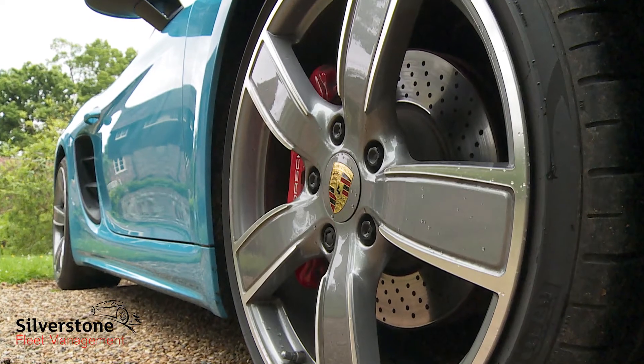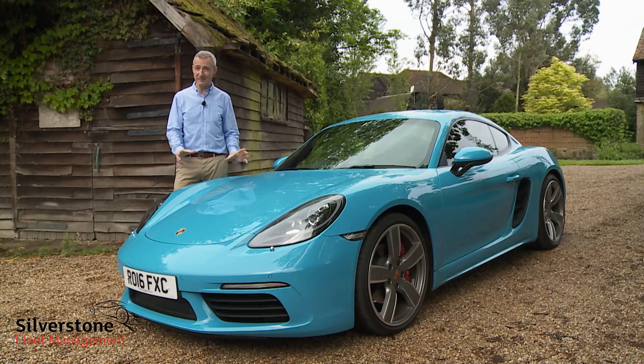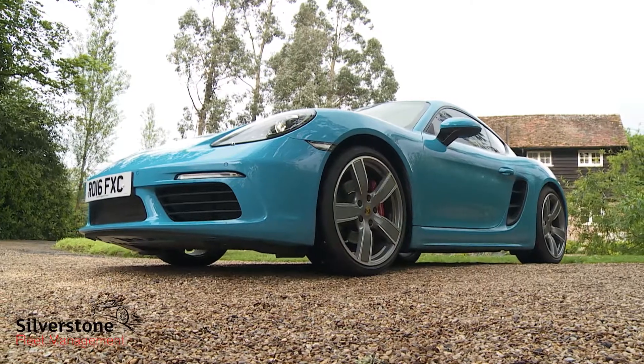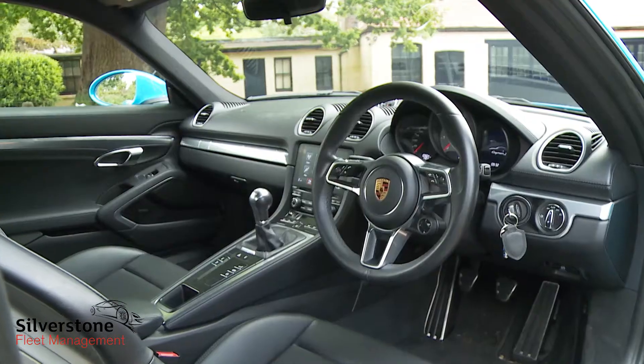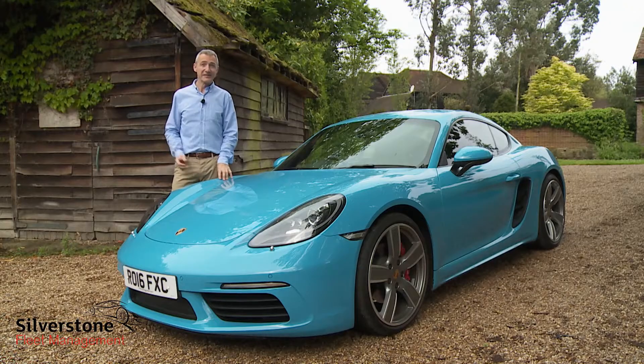Still, if you can afford this Porsche's premium, you'd like a fixed-top model and you are shopping in this part of the sports car segment, we think you'll absolutely want the 718 Cayman. It's the best car of its kind that money can buy. There's nothing else that needs to be said.